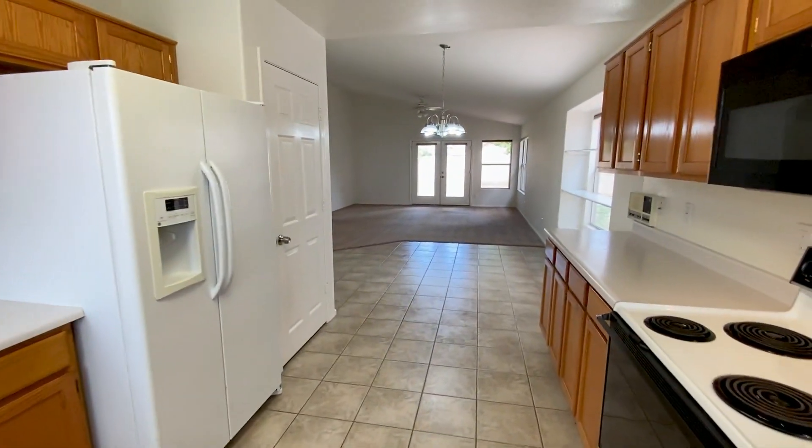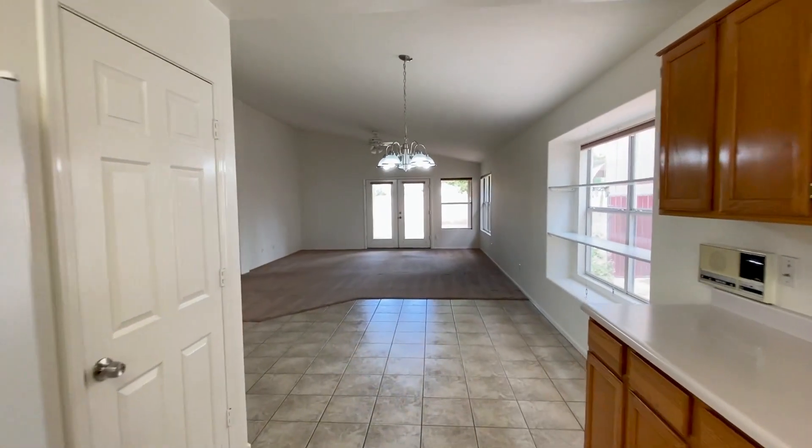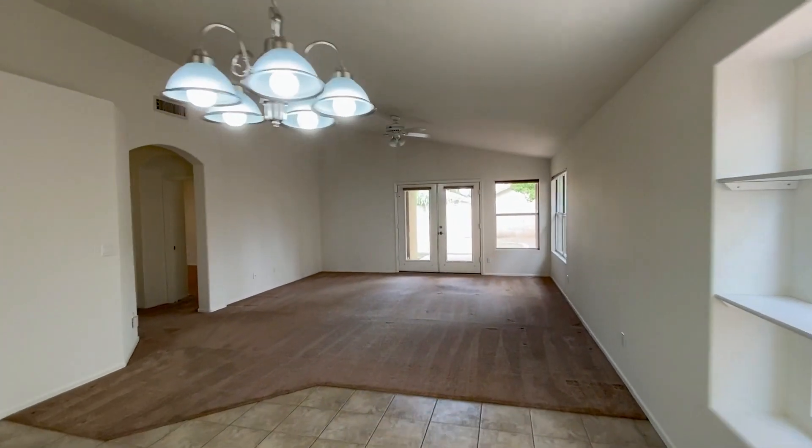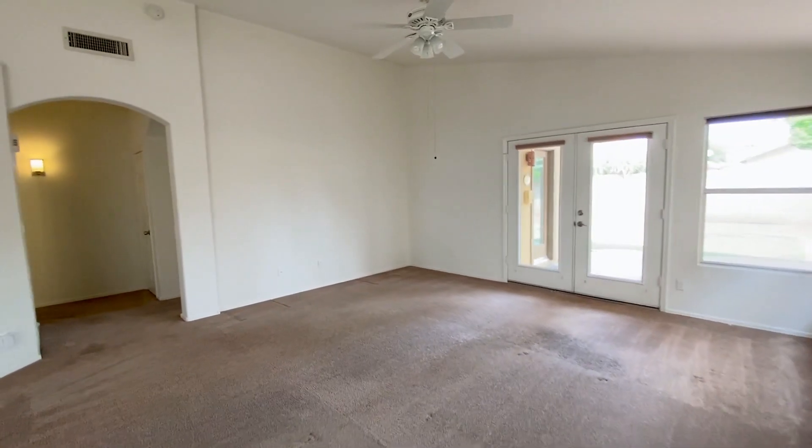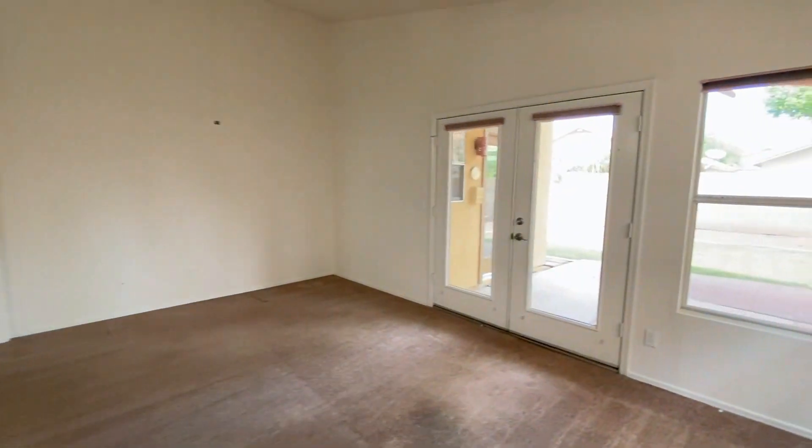This home is located near I-10 for easy access to shopping, dining, and entertainment. Enjoy a short drive to Gila River Casino and Wild Horse Pass Motorsport Park.